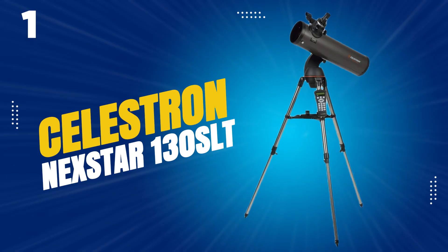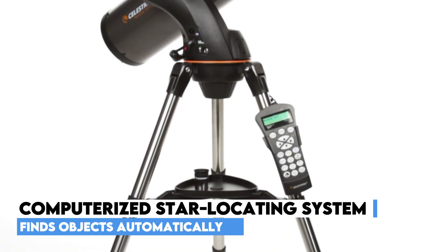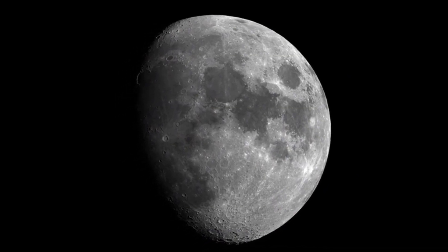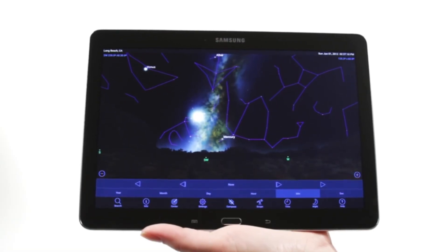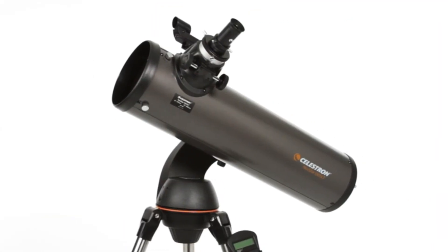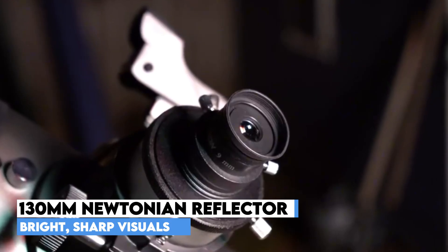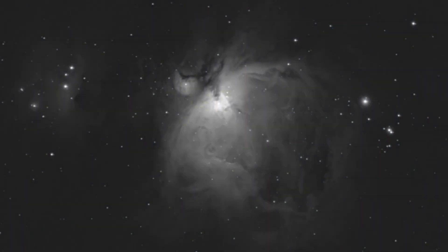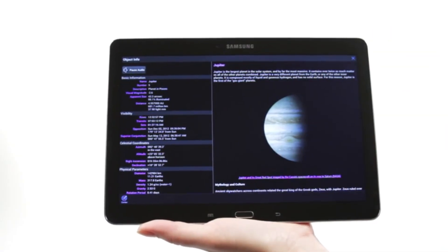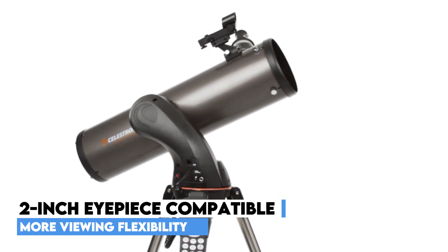The top pick in our list is the Celestron Nexstar 130SLT, which brings the universe within reach even for beginners. Equipped with a fully computerized star-locating system, this telescope features a database of over 4,000 celestial objects, including galaxies, nebulae, and star clusters. Once you select your target, the Nexstar automatically locates and tracks it with impressive precision, making stargazing effortless and immersive. Its Newtonian reflector optical design paired with a 130mm aperture delivers bright, sharp views of both planetary and deep sky objects. Expect crisp sights of Saturn's rings, Jupiter's cloud bands, and the moon's craters, along with glimpses of distant star systems. The telescope is even compatible with 2-inch eyepieces, giving users more flexibility in how they observe.